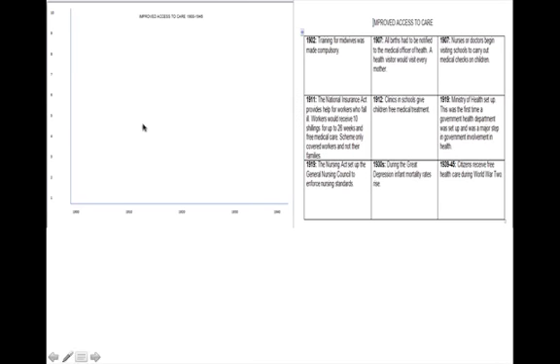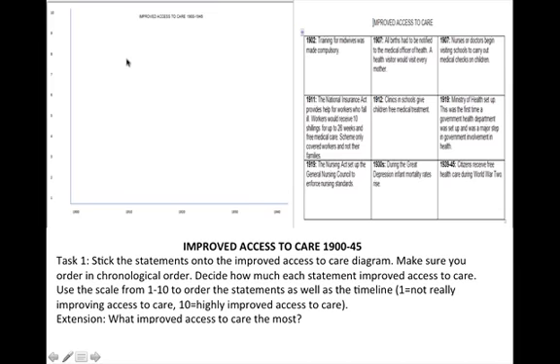Improved access to healthcare: there is a list of nine ways in which the government gradually introduced more and more support for the people. You need to plot these statements onto the graph, measuring the impact — one being low, ten being high. Stick the statements onto the improved access to care diagram in chronological order. Decide how much each statement improved access to healthcare, where one indicates little improvement or improvement for a limited number of people, and ten indicates highly improved access to care. Which improved access to care most?